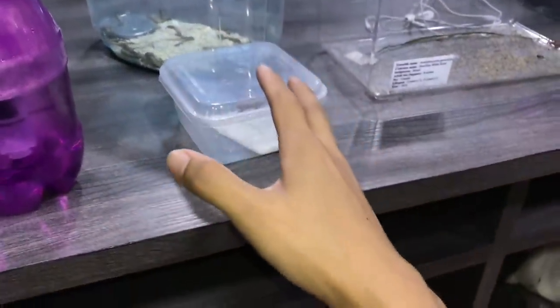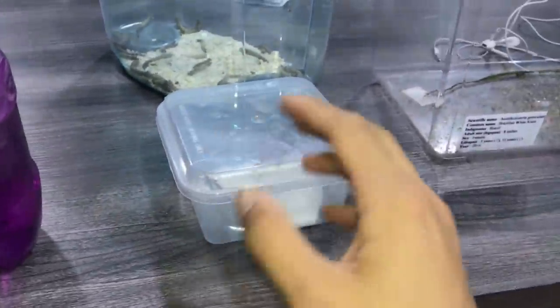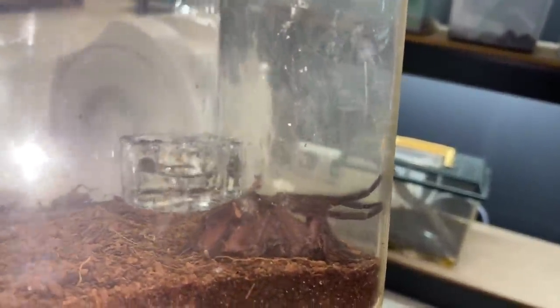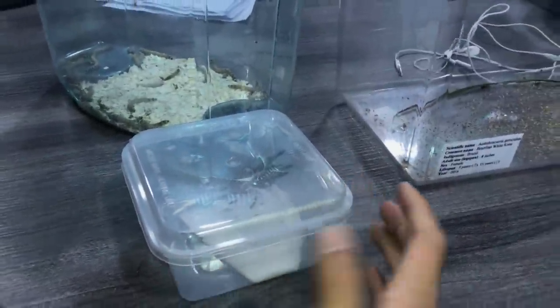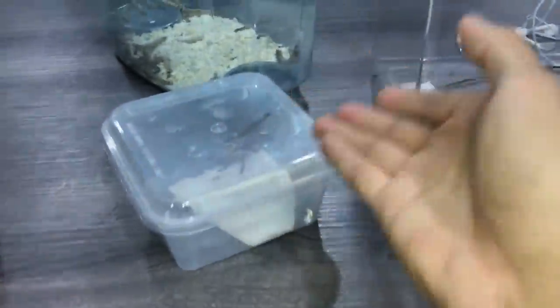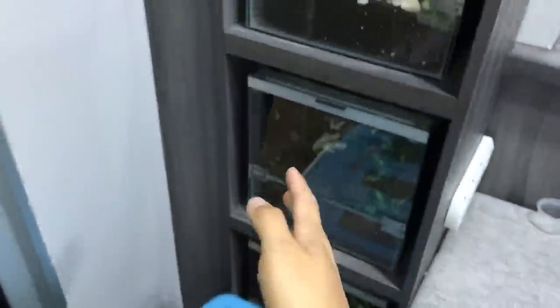Pause the video and comment below what species of tarantula you think this is. Let me get her enclosure first. I think it's a female - in the pet shop they had four of these tarantulas and one was a mature male, around the same size but with tibial hooks and very leggy front legs. This one is still unsexed but it looks pretty plump, so I'm guessing female. I'm about 80% sure it's a female.